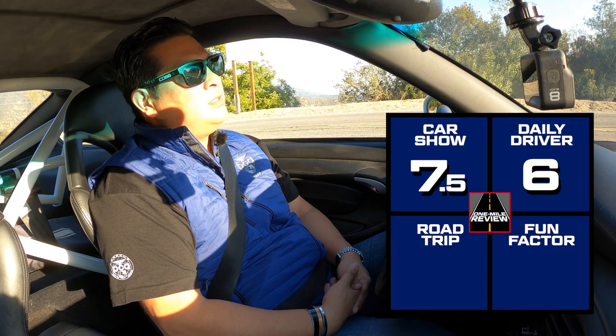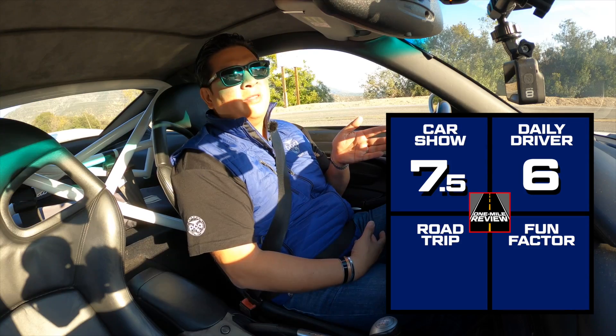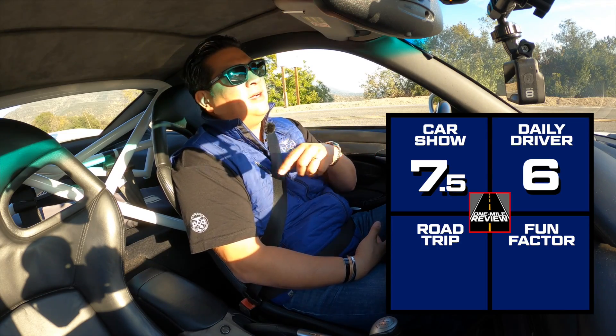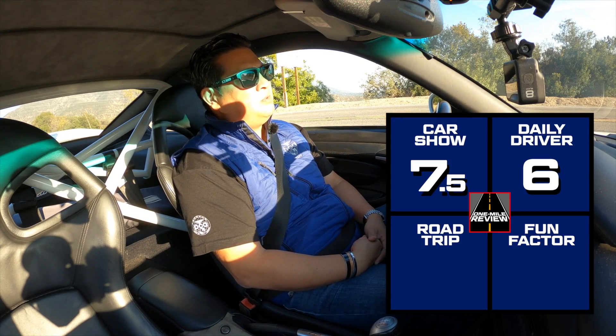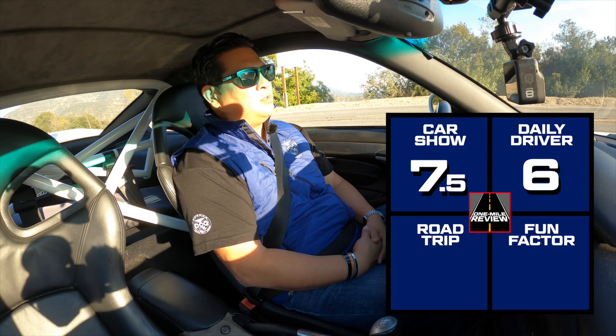As far as a long trip, if you're an adventurous type, I would say this might be fun on a long trip. On the highway you've got plenty of room; you might be able to sneak stuff in back there, and you've still got plenty of room up front — HVAC, radio, you've got everything you need for a road trip. I would say this one would probably be about a seven and a half for a road trip.